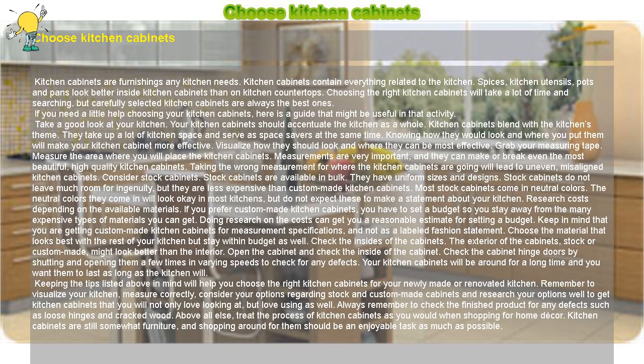Check the insides of the cabinets. Check the cabinet hinge doors by shutting and opening them a few times in varying speeds to check for any defects. Your kitchen cabinets will be around for a long time and you want them to last as long as the kitchen will.